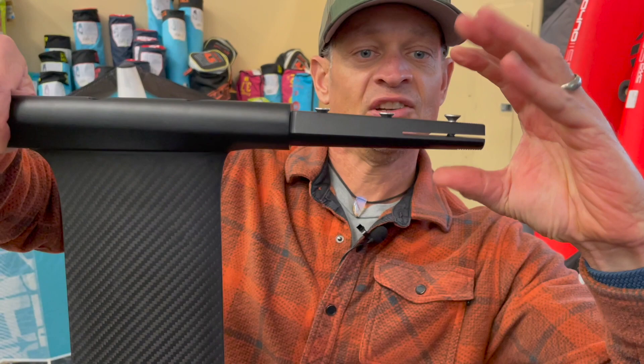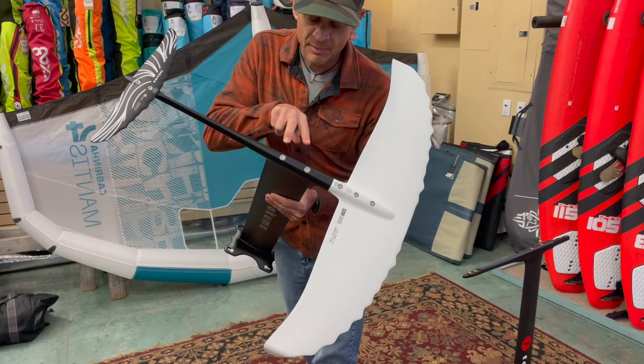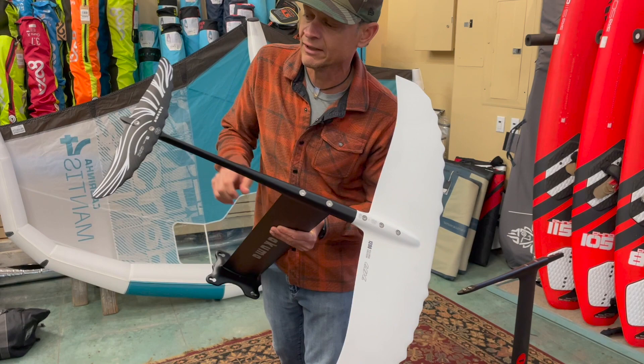You get the new HD mast, which is a completely different alloy mast. It's got M8 screws versus M6, so it's super robust with a good connection point. It also comes with a new updated tail — this is the Kajira 175.